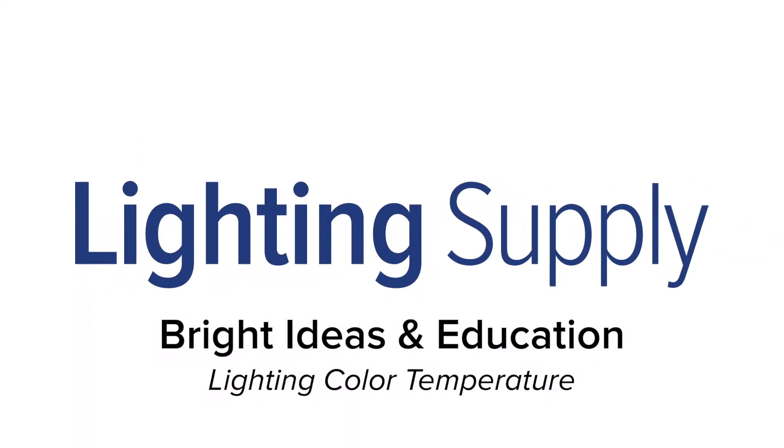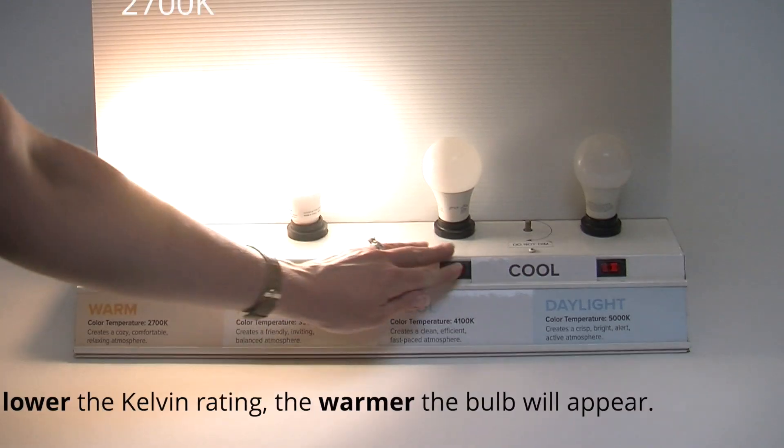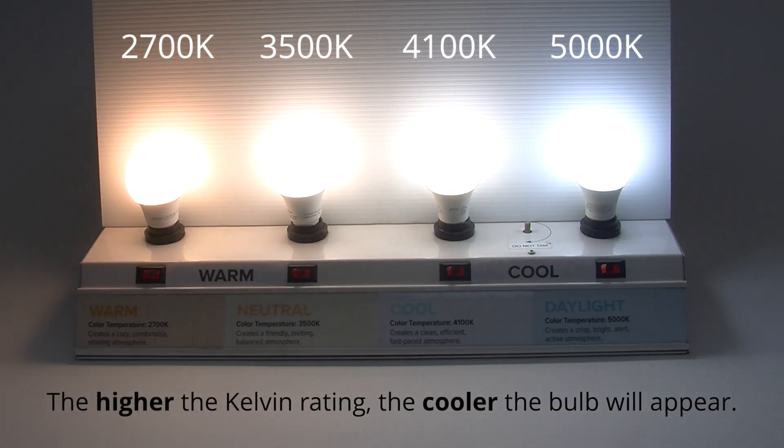Welcome to this LightingSupply.com video on color temperature. Color temperature refers to how warm or cool a bulb's color appears. The lower the Kelvin rating, the warmer the bulb will appear. The higher the rating, the cooler and seemingly brighter the bulb will appear.